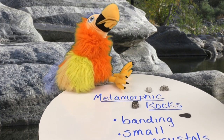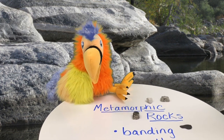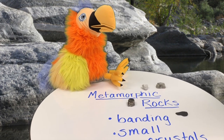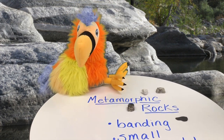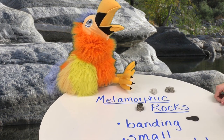Hi there. Hi. So I've been thinking — I found all these rocks over here when I've been traveling out west, and I was wondering, can you tell me a little bit about these? Absolutely, Beaker. I'm so glad you came to see me today.